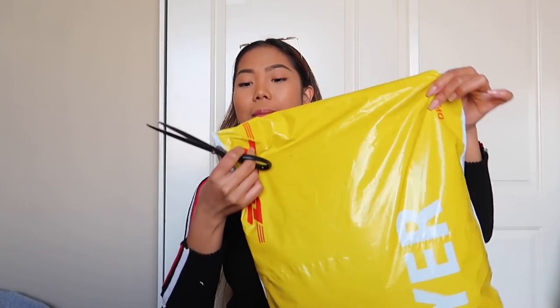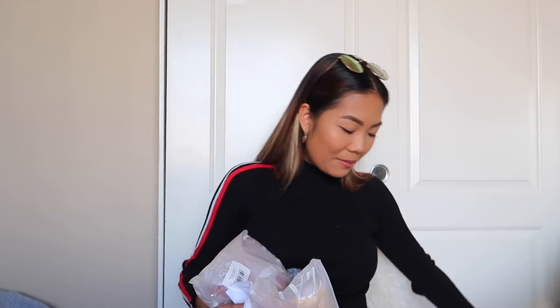This one right here is from Zaful. I'm working with them on a spring break and summer collab, and you guys always enjoy my Zaful bikini haul, so I picked up a ton of bikinis to review for you guys.